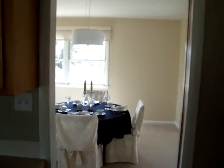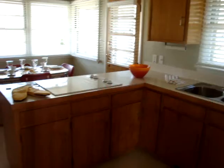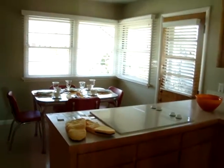Goes on into the dining room. Great little cabinet over in the corner there. Stove. Nice fixtures.